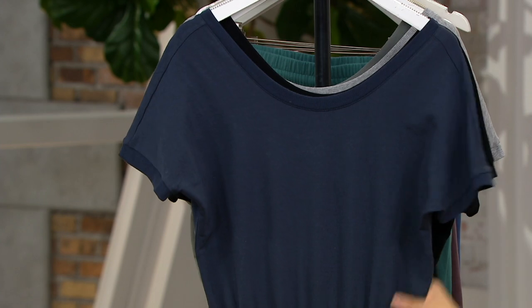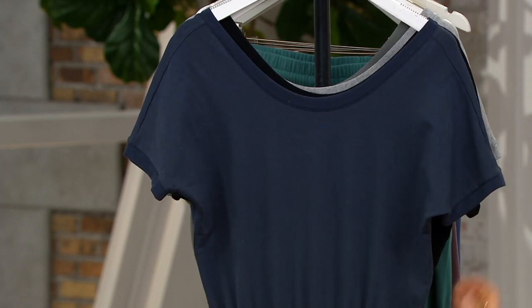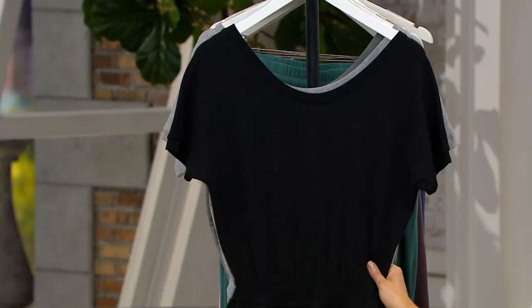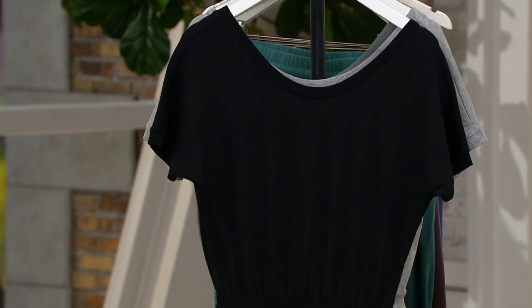This one is the blue night — so this is your deep navy. Adrienne, you're making me want this so badly, it looks so good. This is the jet black.